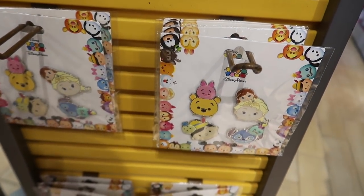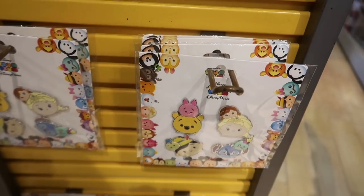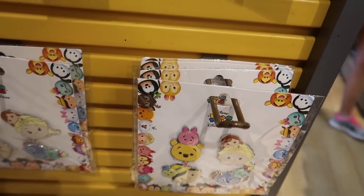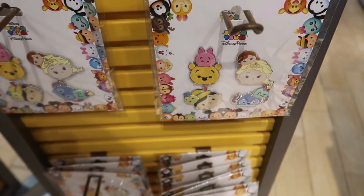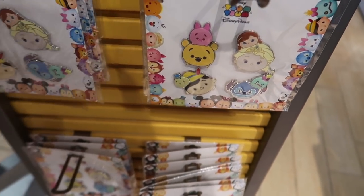It's a set of full Tsum Tsum pins — each pin is a double, with the top one like a vinyl and the bottom one metal. It's $14.99 for the set of four.